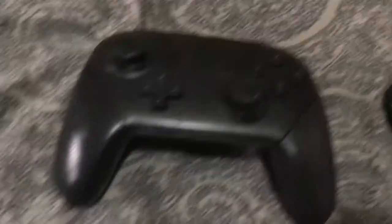I got a controller for my Switch. That's the controller — it's a pro controller. It's a pretty good controller. Awesome.